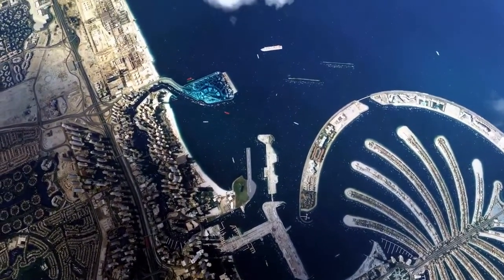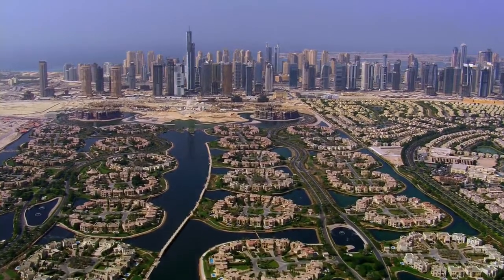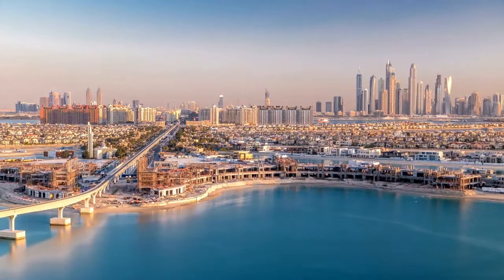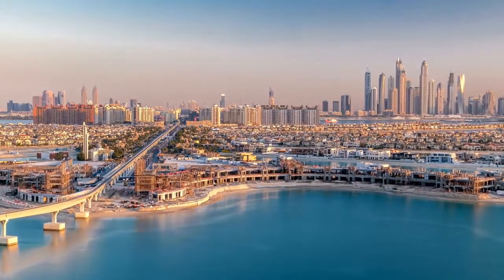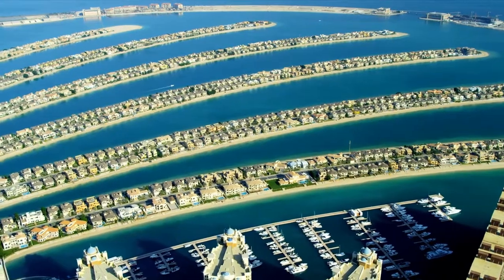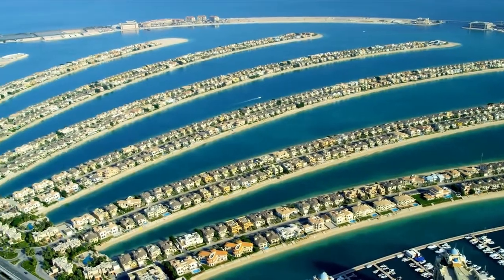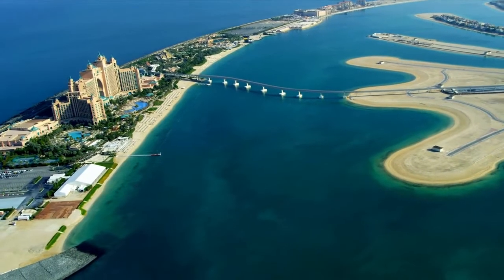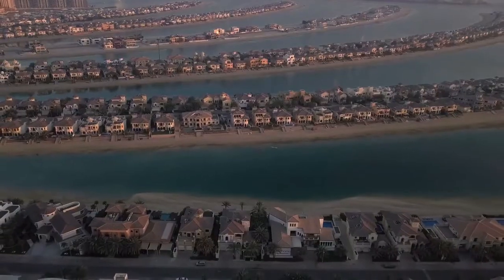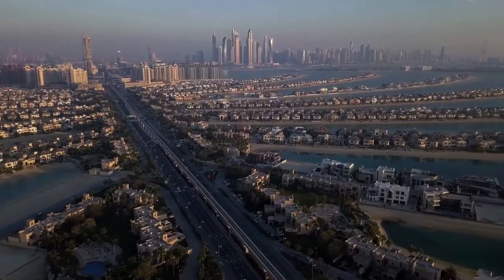When viewed from above, Palm Jumeirah is shaped like a palm tree and is built on reclaimed ground in a series of artificial archipelagos. One of the most fascinating engineering facts is that no steel or concrete was utilized in its construction. Palm Jumeirah's unique structure is made up of 120 million cubic meters of sand carried in from the seabed.